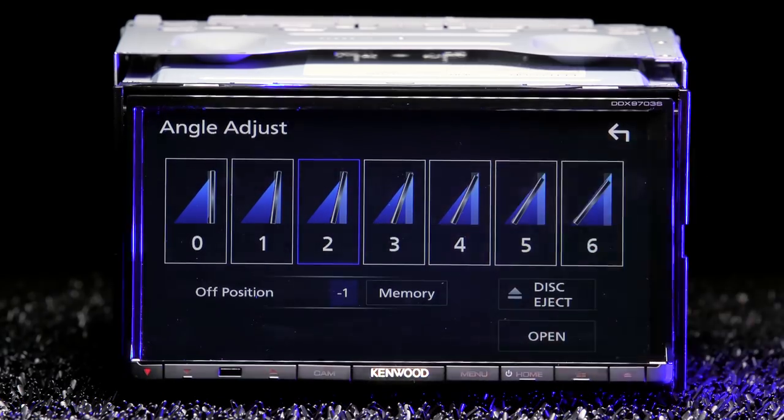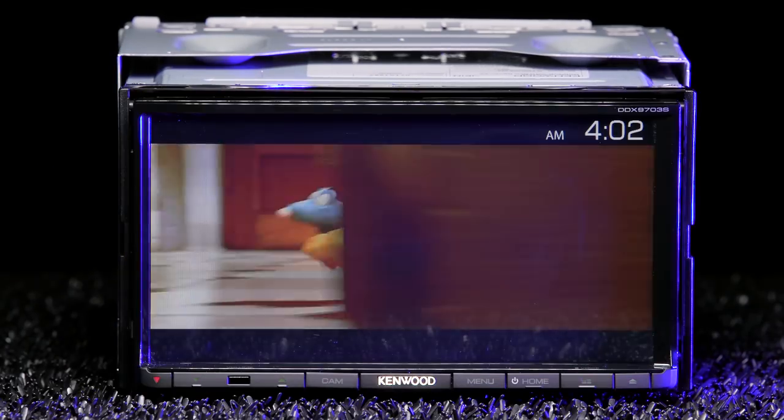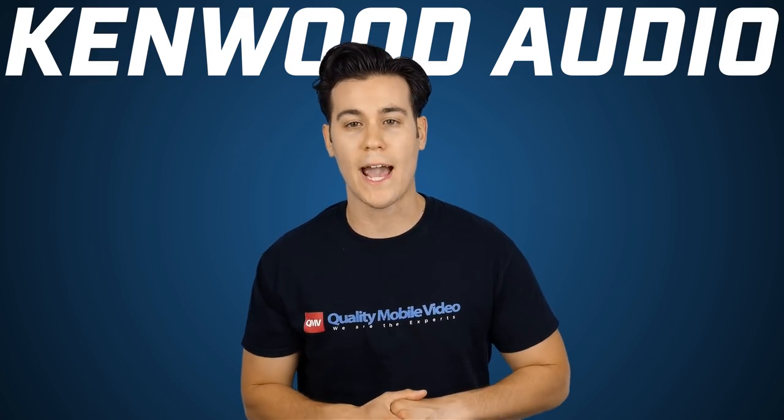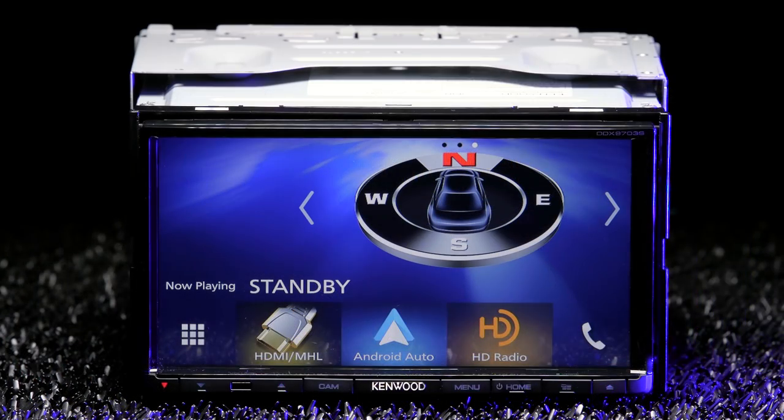The touchscreen has seven different display tilt settings. Press the eject button to flip open the display to insert your DVD or CD. It is not fully detachable. The DDX is compatible with iOS and Android devices for Apple CarPlay and Android Auto.